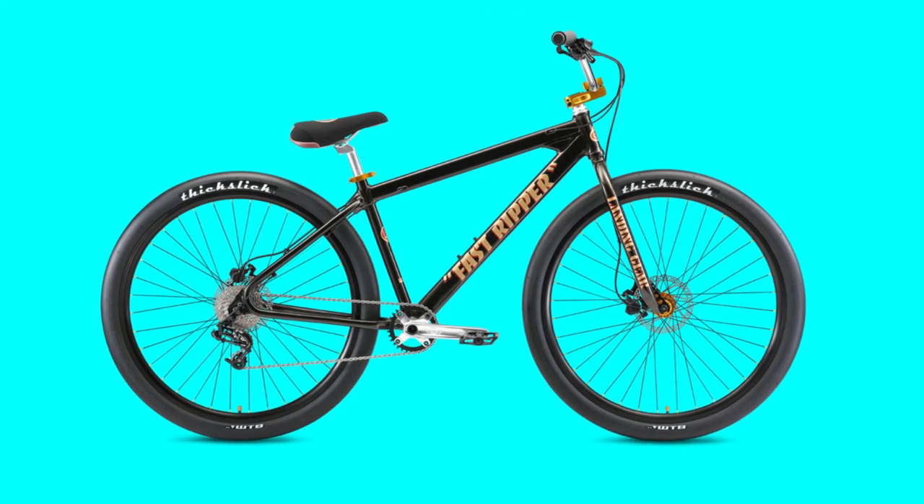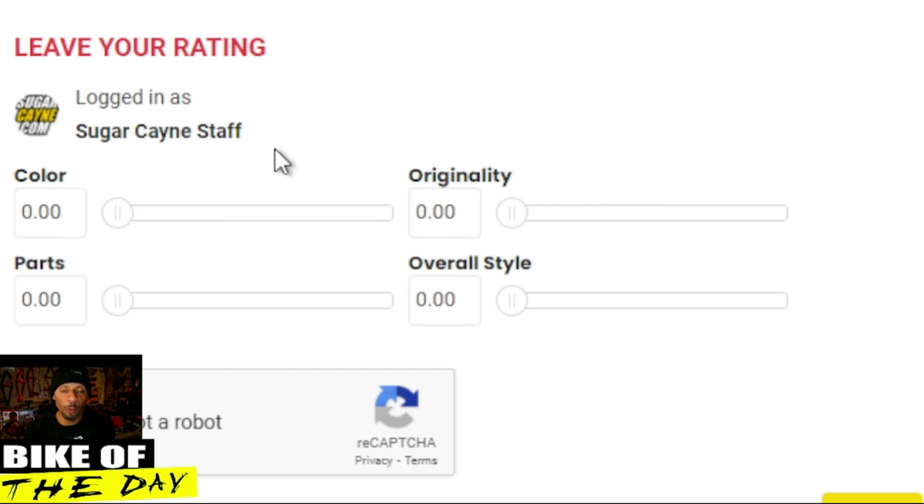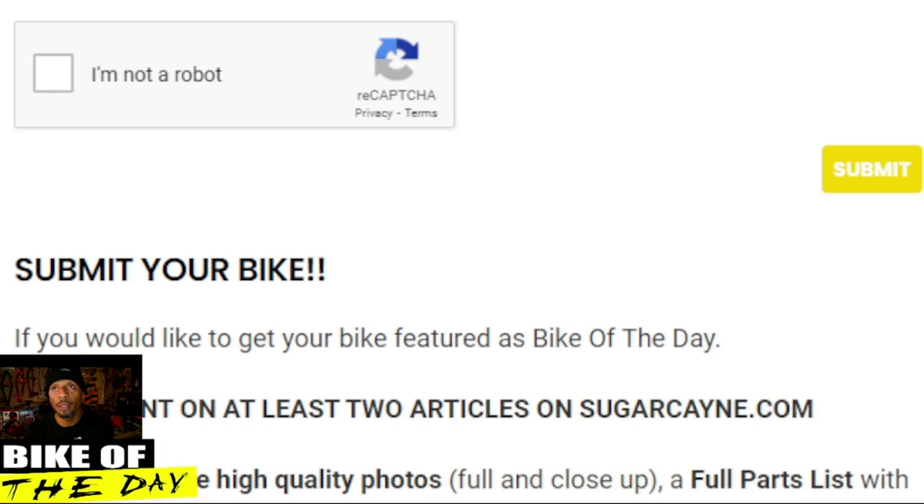The suggested rider size for this bike is anyone 5'5" and taller. Now the ratings: total color 9.81, originality 9.75, parts 9.78, overall style 9.77, giving an overall score of 9.78. A hundred people came to the site and rated this bike, making it the most-rated bike so far this year for bike of the year. If you want to rate it, just scroll down the page, move the sliders, and submit.